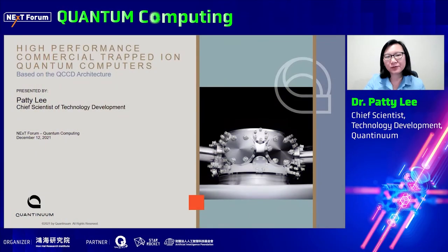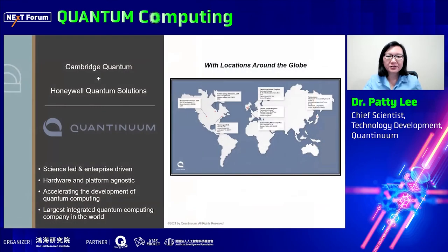It's a pleasure to be here at the next forum for quantum computing. I would like to thank the organizers for inviting me here today to tell you about Quantinuum and our H series trapped ion quantum computers powered by Honeywell. Some of you may have heard about the recent combination of Cambridge Quantum and Honeywell Quantum Solutions to form a new company called Quantinuum. It is the largest integrated quantum computing company in the world with almost 400 people across different locations around the globe.